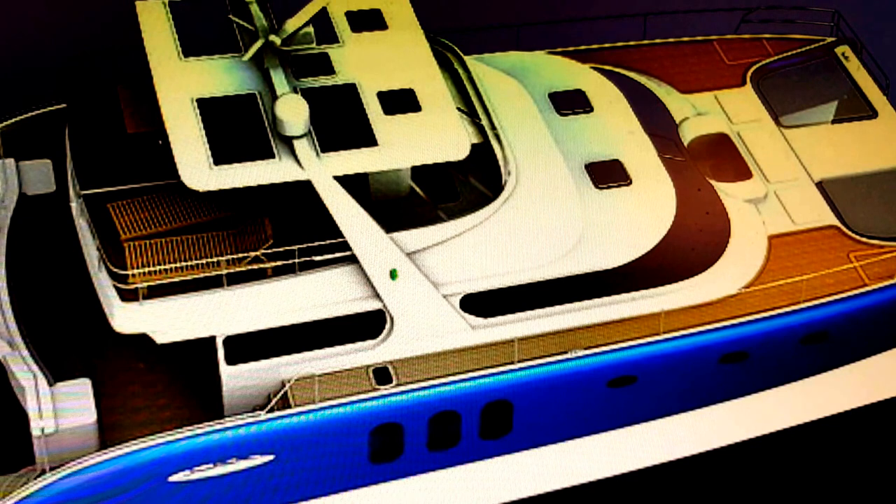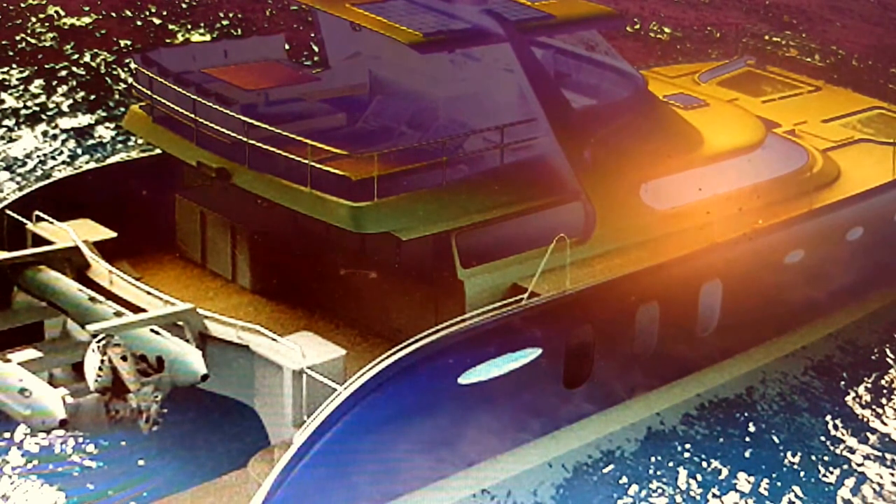PowerPlay Innovation is now building every one of their yachts with the newest Volvo IPS pod drive system, complete with joystick controls.